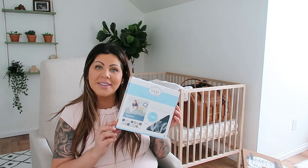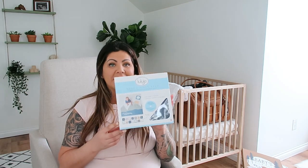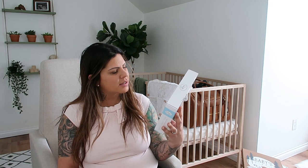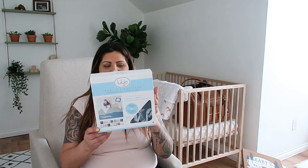I didn't even think about getting a milestone blanket, so I'm very excited that we got this. It's called I Will Move Mountains and it's by Lulu Joe. It's for the first year, so you're able to lay it down and get all those cute milestone pictures.